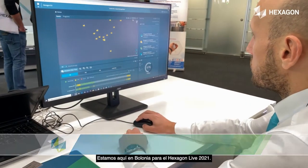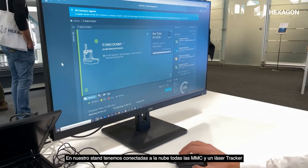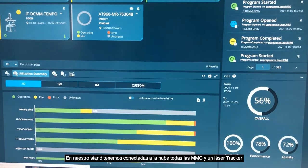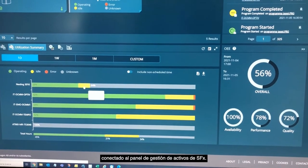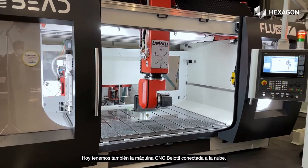We are here in Bologna for the Hexagon Live 2021, and we have in our stand connected to the cloud all the CMMs and one laser tracker connected to the SFX asset management dashboard. Today we also have a Bellotti CNC machine connected to the cloud.